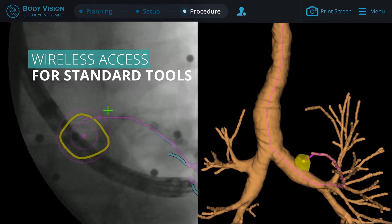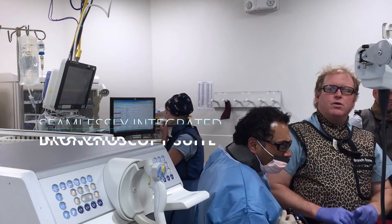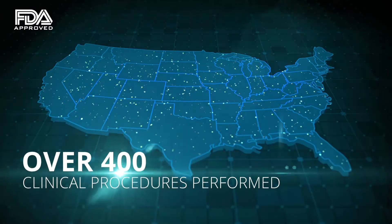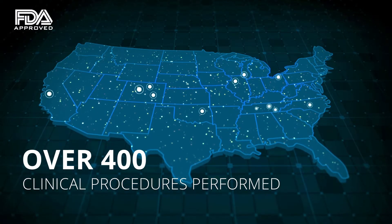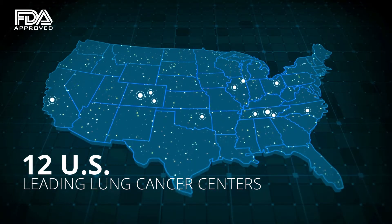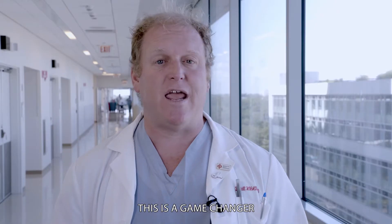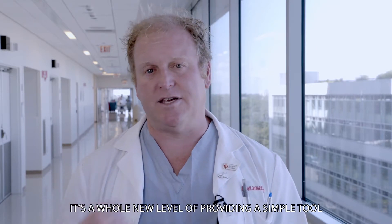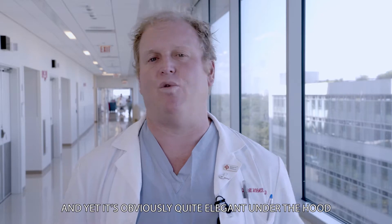It is easy to use and seamlessly integrated into your bronchoscopy suite. Lung Vision is FDA cleared, with over 400 clinical procedures performed at 12 leading lung cancer centers in the U.S. This is a game-changer — a whole new level of providing a simple tool that is obviously quite elegant under the hood.